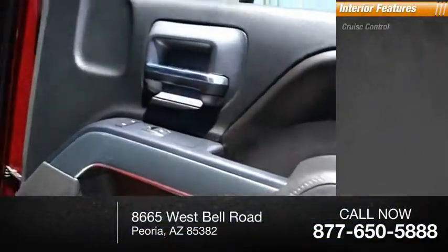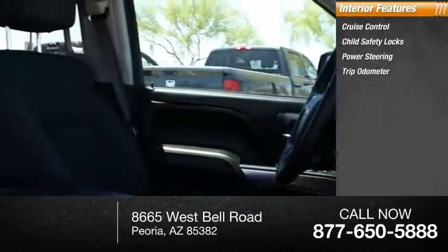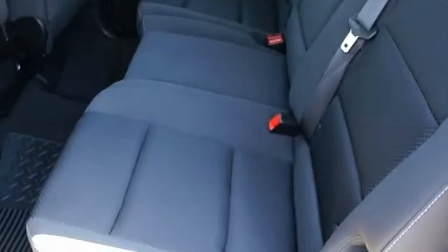Inside, you'll find Cruise Control, Child Safety Locks, Power Steering, Trip Odometer. This isn't just a vehicle, it's an experience. So stop in for a test drive today.